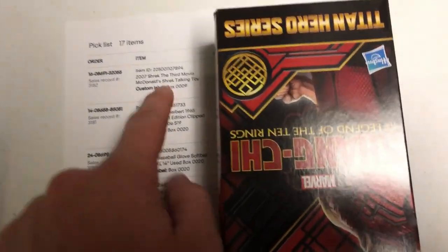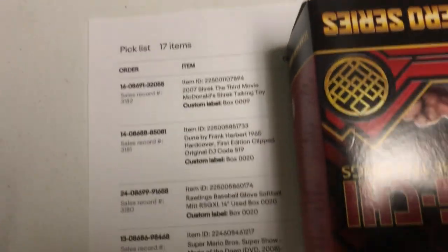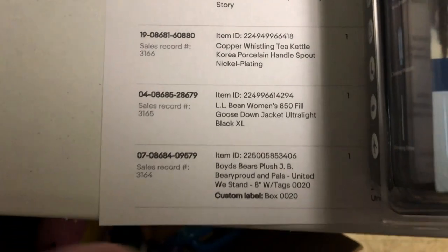Let's pick some orders. A Shrek toy in box nine, Dune first edition with gutter code S nine in box 20, a baseball or softball mitt in box 20, another book in box four — a lot of stuff in box 20.